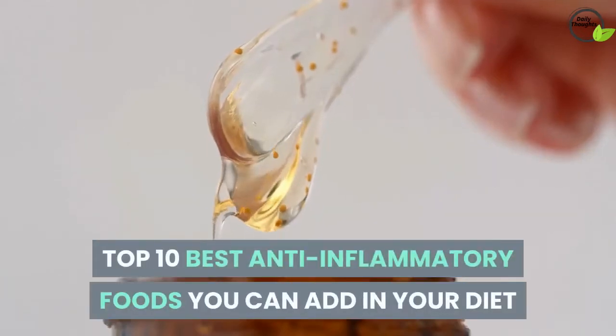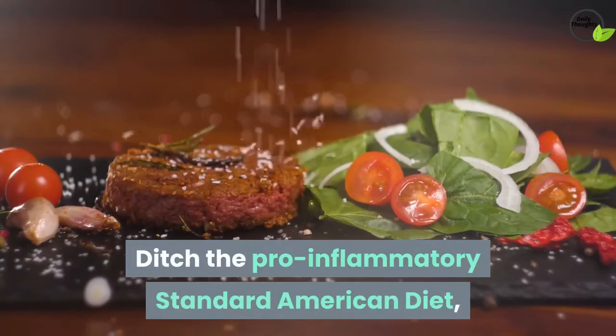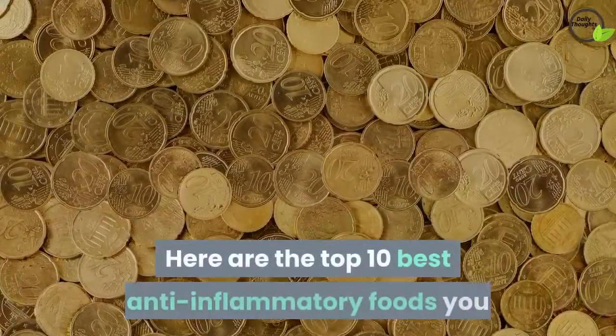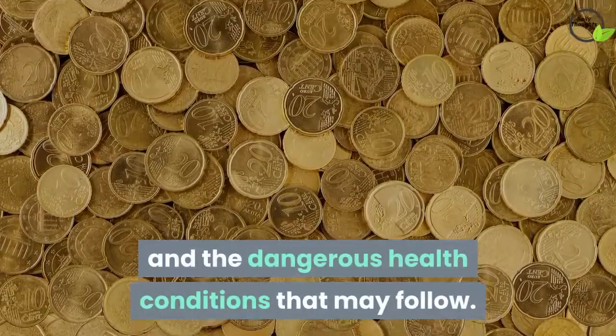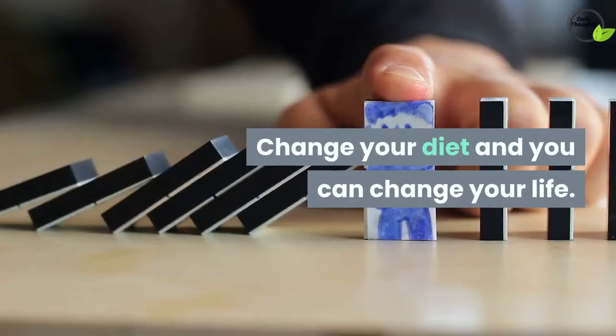Top 10 Best Anti-Inflammatory Foods You Can Add In Your Diet. Ditch the pro-inflammatory standard American diet and replace it with an anti-inflammatory diet instead. Here are the top 10 best anti-inflammatory foods you can eat to reduce your risk of chronic inflammation and the dangerous health conditions that may follow. Change your diet and you can change your life.